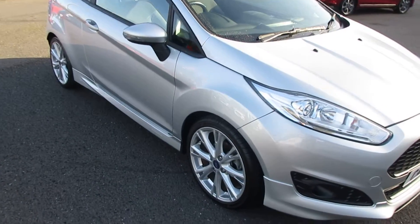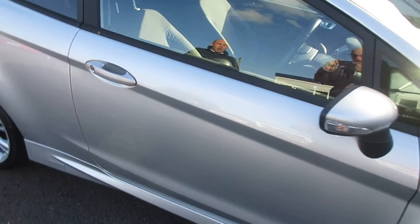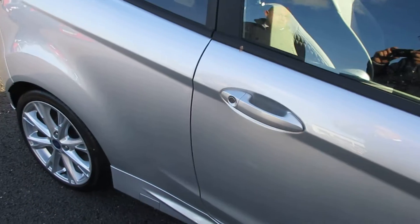You'll notice from the styling on the exterior of the car, it looks absolutely stunning in silver, with really nice alloy wheels, and you've got rear privacy glass as well.